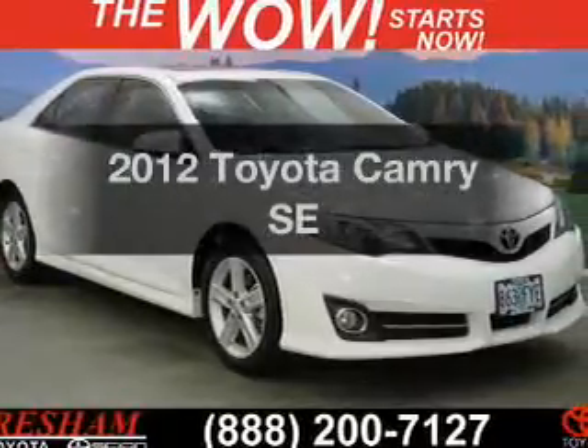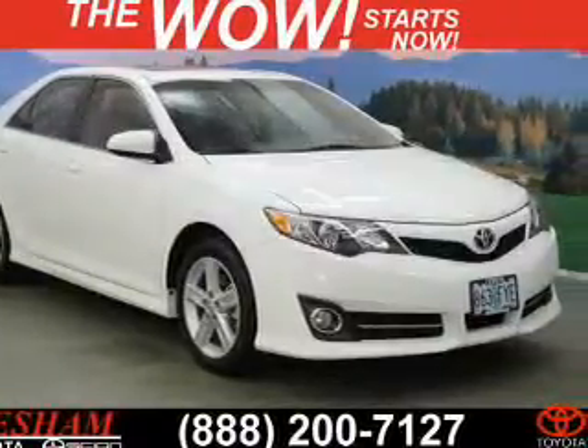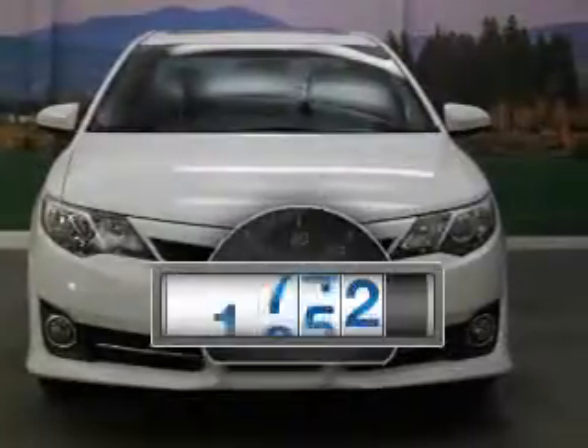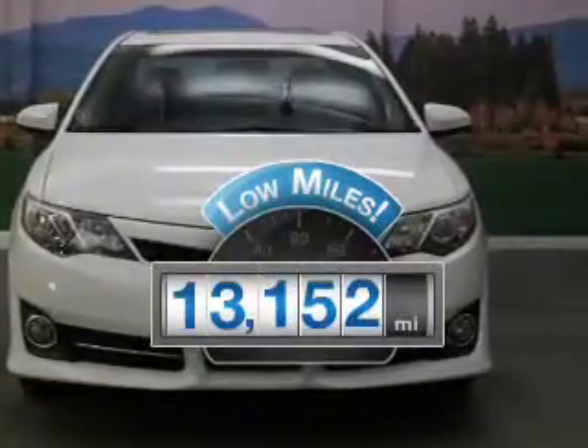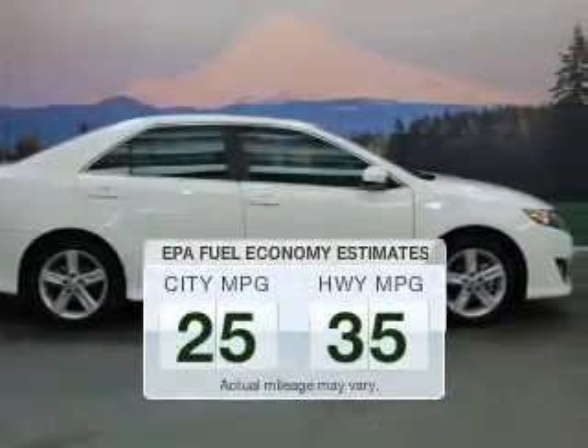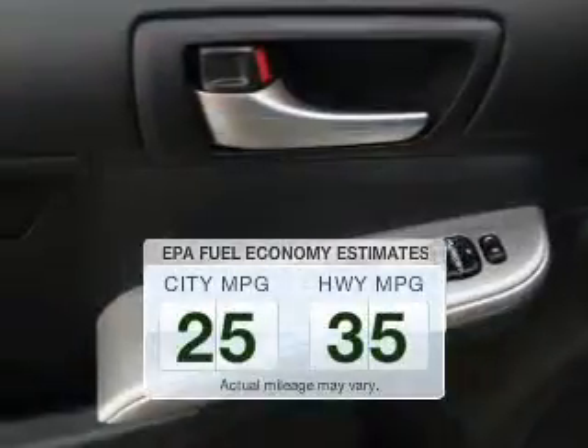Get noticed in this 2012 Toyota Camry. Travel the roads in style and comfort in this great vehicle. Get more for your money with this vehicle that features low mileage and dependability. Run all over town and back to home again without worrying about filling up when driving this fuel-efficient ride.